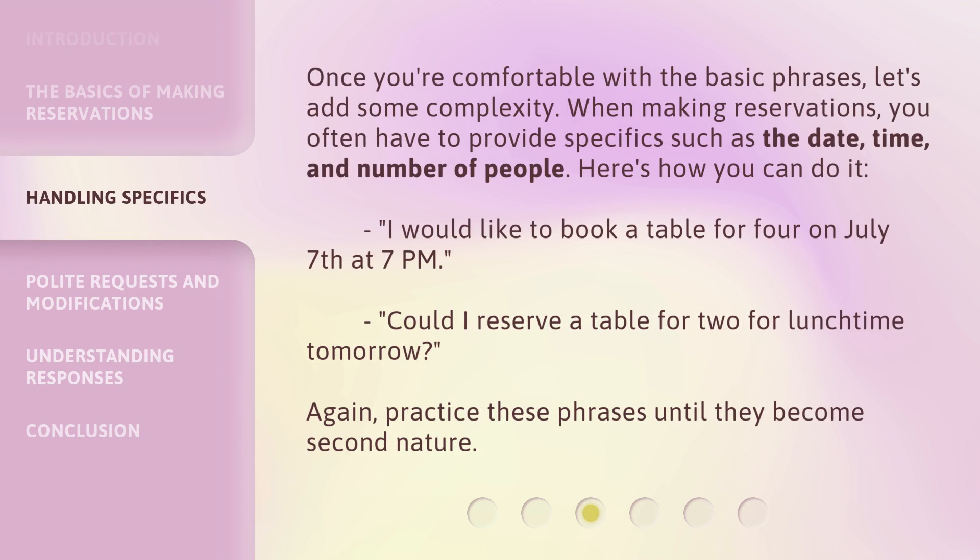Once you're comfortable with the basic phrases, let's add some complexity. When making reservations, you often have to provide specifics such as the date, time, and number of people. Here's how you can do it: 'I would like to book a table for four on July 7th at 7 p.m.' or 'Could I reserve a table for two for lunchtime tomorrow?' Again, practice these phrases until they become second nature.